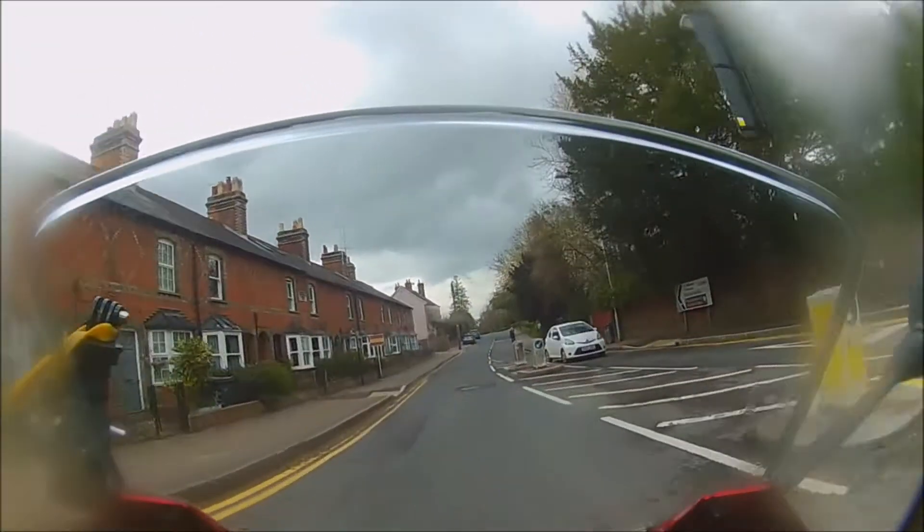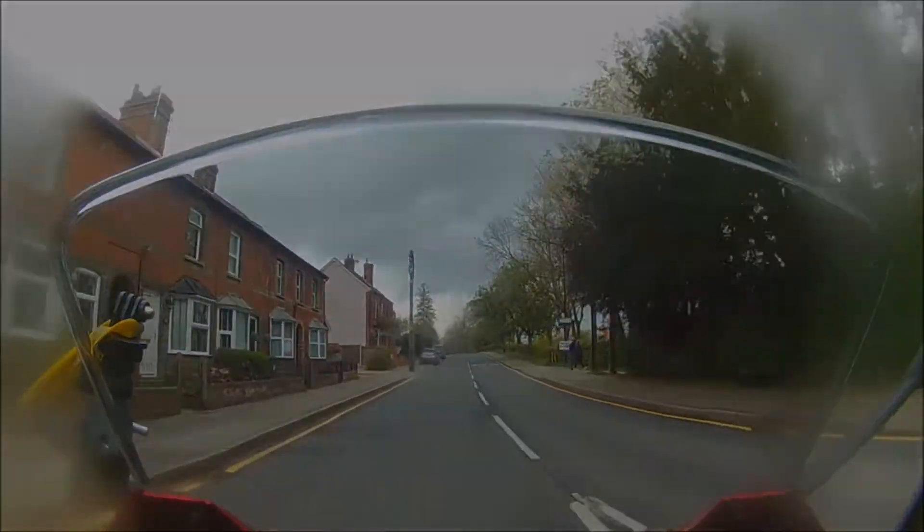Remember, it's always our choice to pull onto a roundabout, but we can't stop someone zooming on from our left.